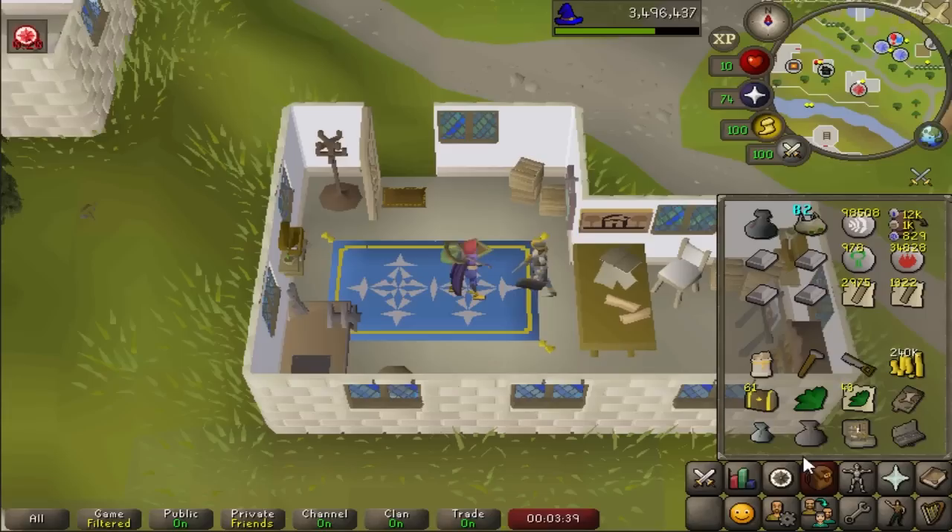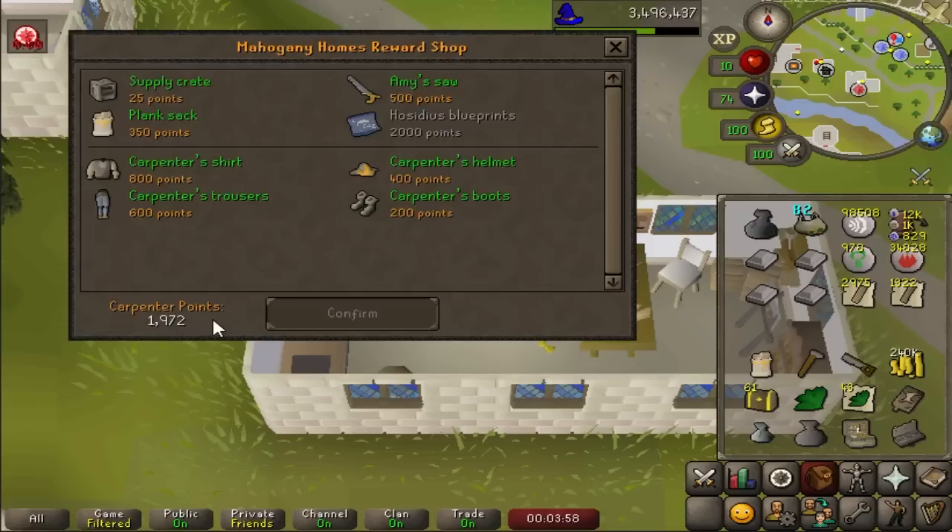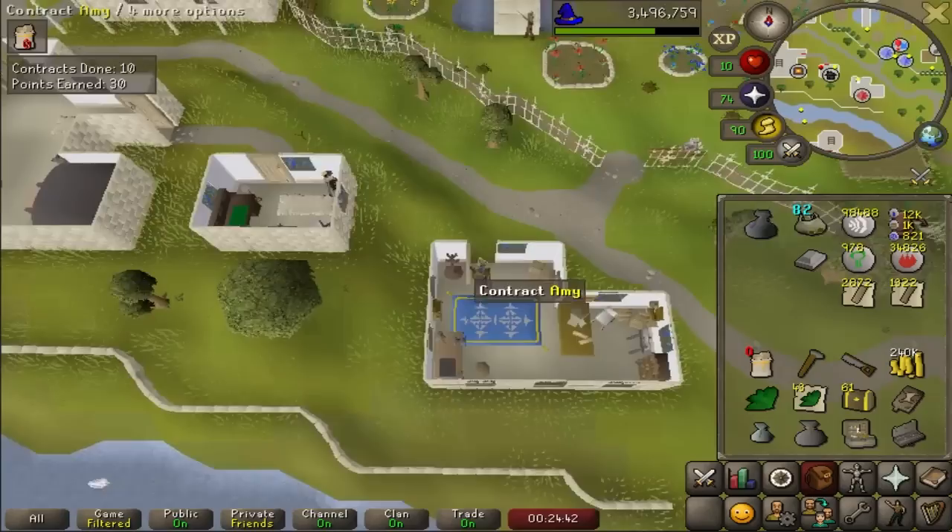Thank you to Opera GX for sponsoring this video. We're starting out this episode on the road to 99 construction and 1500 total. I have quite a lot of planks stacked up from Tempoross and maxing out the Eclectic Implings. Hopefully we will get a couple of construction levels at least. I need to complete a couple more contracts in order to get 2000 points for the Carpenter's outfit, which will give us a nice 2.5% XP boost, and every little helps.